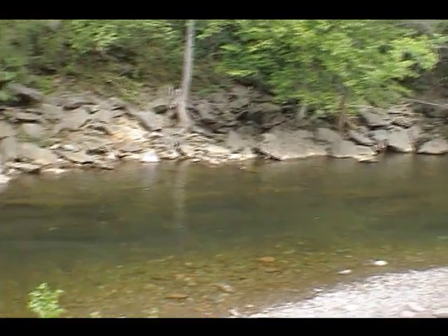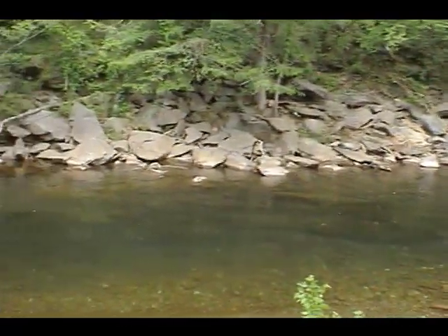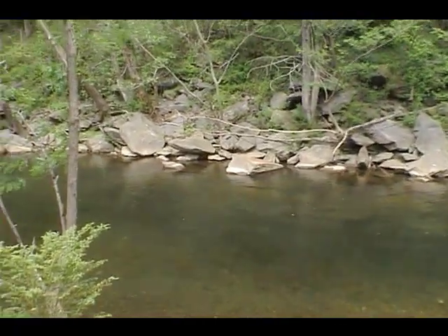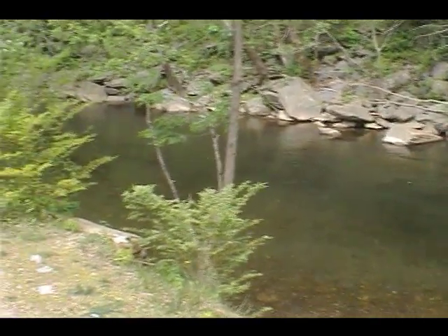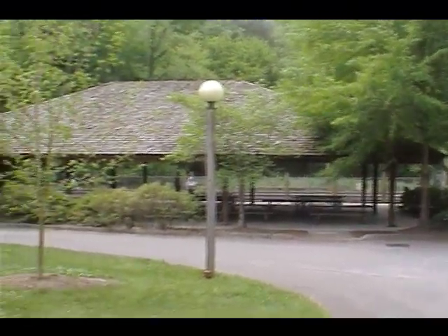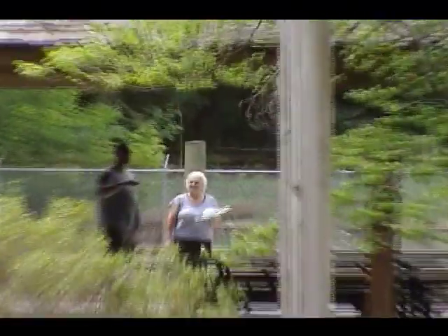I'm sure they can't play in the pond, but to me this would be the biggest feature over the other park. As far as the facilities go though, the other park has much better facilities than this one. This is the pavilion as you can see — panning in now.